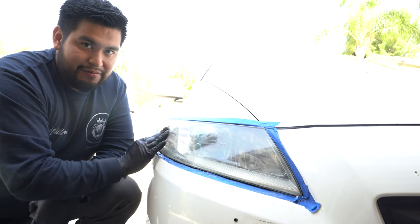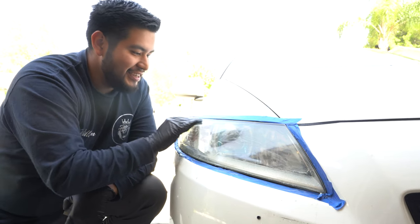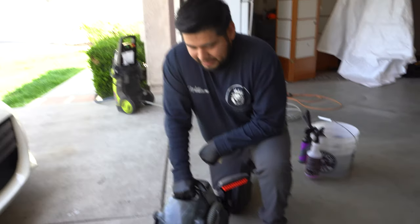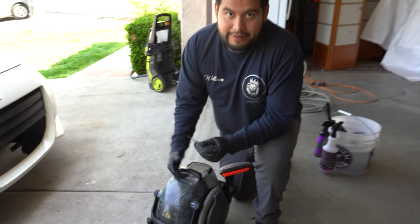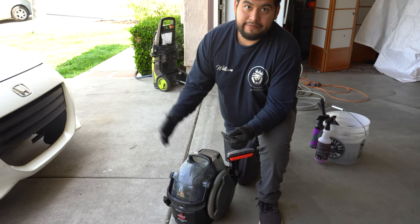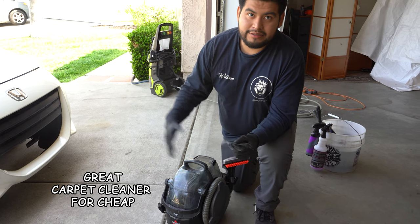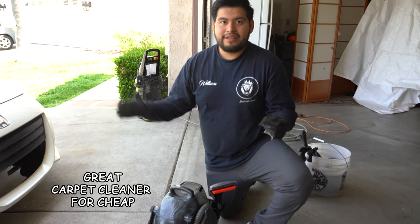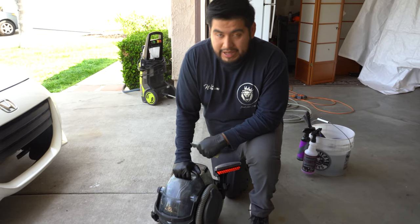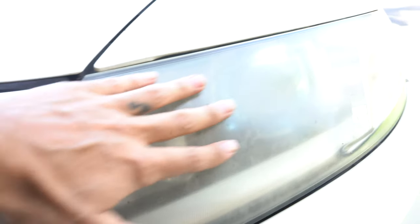He started with a Bissell Pro - it works good enough to start off. He honestly recommends it if you're starting out and don't have 500-1000 dollars for professional-line equipment. You can start with something for around 100-160 dollars and it does the job.